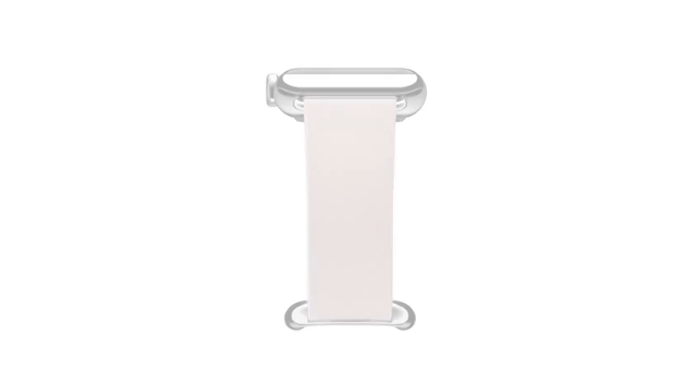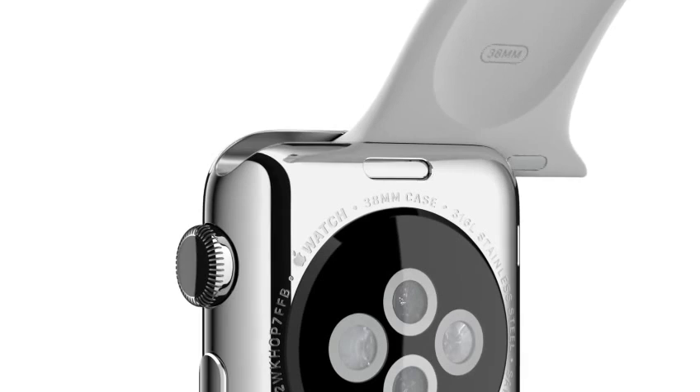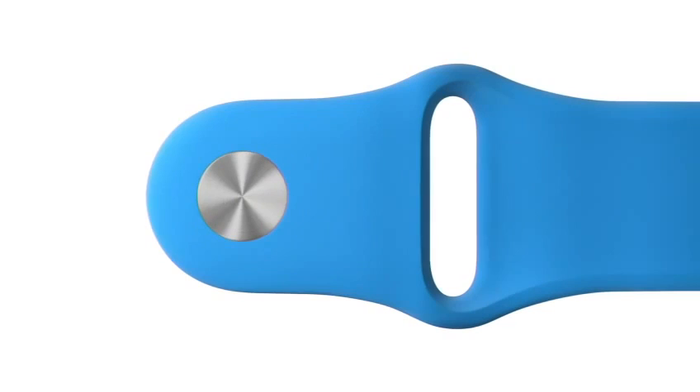Personalization extends way beyond the interface. We have designed six different straps and a mechanism that makes the straps easily interchangeable, with a refinement and precision that's born of functionality.